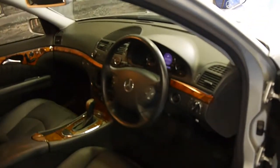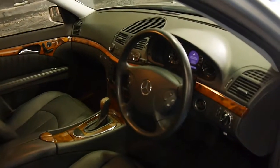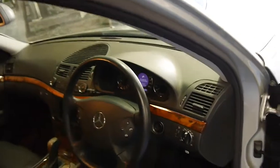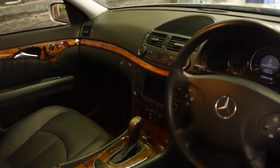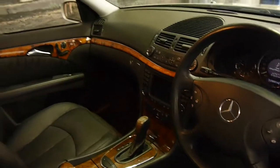This car has done 120,000 kilometres and it has a very, very good logbook service history. If anything, the car's probably been serviced more than it's needed to. It's got the newer navigation and a six-stack CD player.